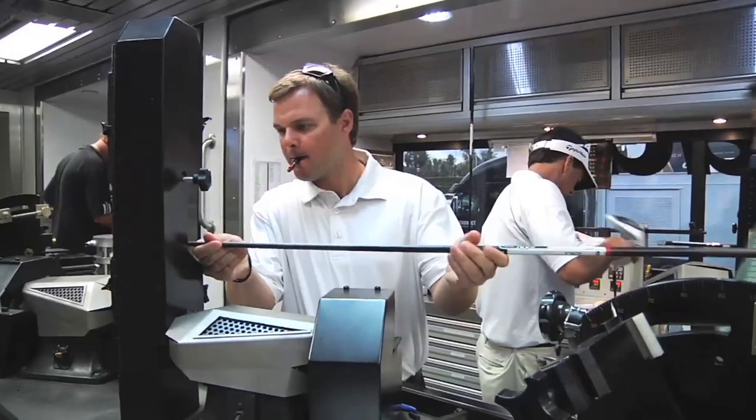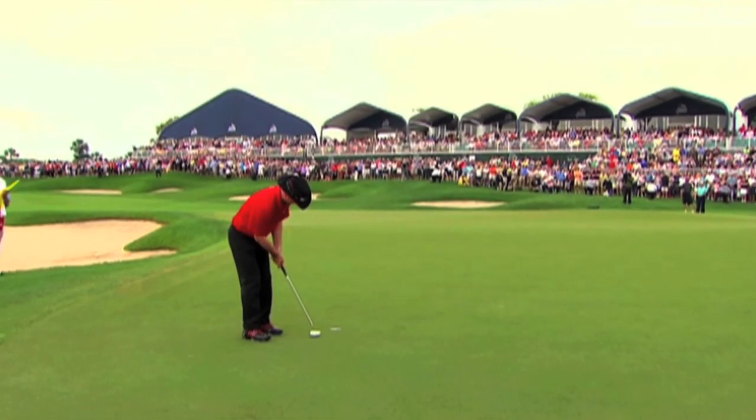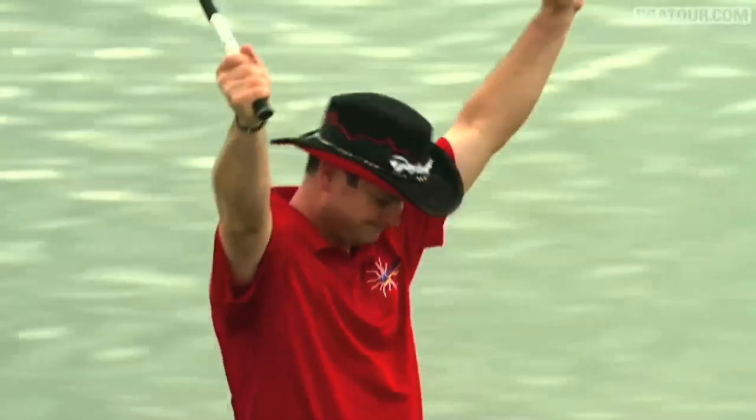We're going to talk to Canada's Sean Mullin as he builds a 3-wood and a 5-wood for Ryan Palmer. And we're also going to chat with Rory Sabatini, Honda Classic winner Rory Sabatini, a real hands-on guy when it comes to his sticks.